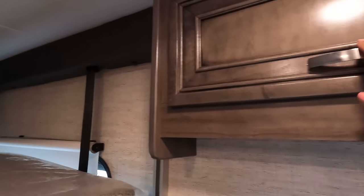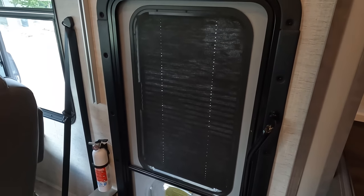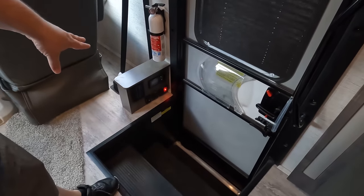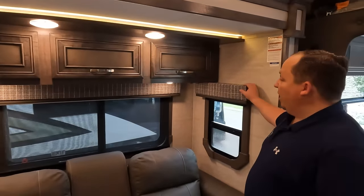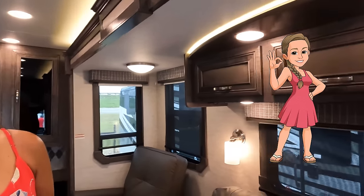On the entry door, they have blinds built right in — not every RV has that. There's a grab handle, and right there are your inverter switch and master light controls. I love that the master light switch is right at the door so when you walk in you can turn on all the lights immediately.